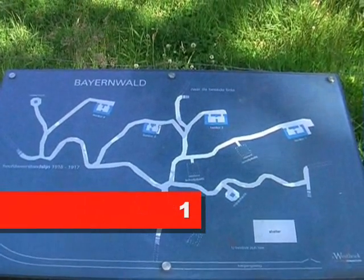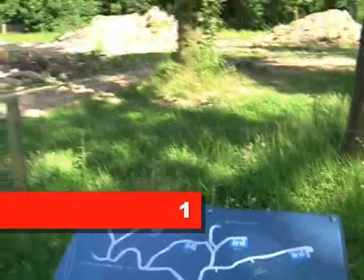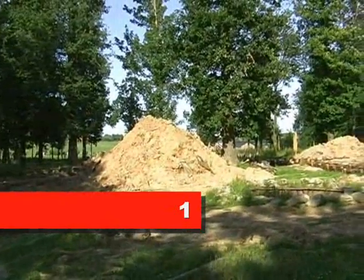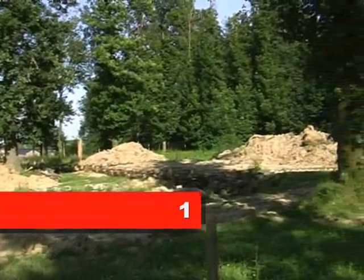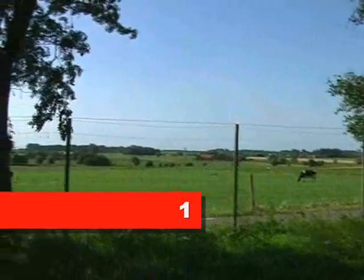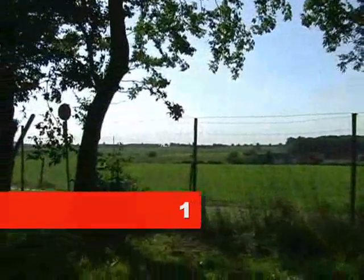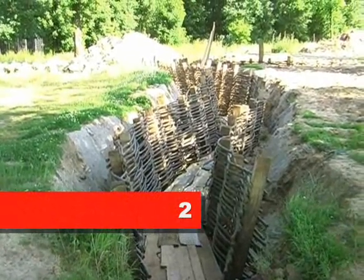Bayonwald is a new tourist attraction being reconstructed. This is a German base in the forest called Bayonwald, which is where Hitler served. Looking towards the British lines, which ran from left to right in front of the wood. So this is the tourist attraction as it is today.